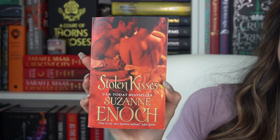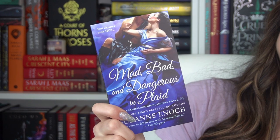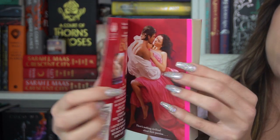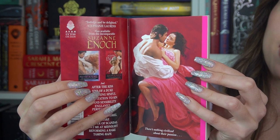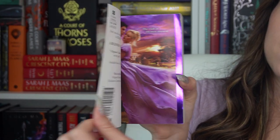Oh, then we have more Suzanne Enoch. I own so many of these now and I have not read one of them. It's my goal in May to read at least one of her books because this is getting a little out of hand. We have 'Stolen Kisses,' 'Lady Rogue,' 'Mad Bad and Dangerous in Plaid' — which is hilarious — 'The Taming of a Gentle Rogue' which has a step back I adore, 'A Beginner's Guide to Rakes' with this step back, and 'Taming an Impossible Rogue' with this step back whose color scheme is on point. 'The Taming of an Impossible Rogue' and 'A Beginner's Guide to Rakes' are both part of the Scandalous Bride series, which I'm very interested in — plus the covers are just really pretty.